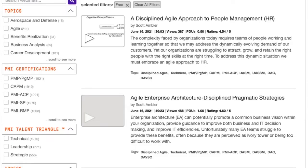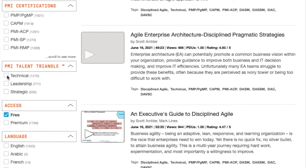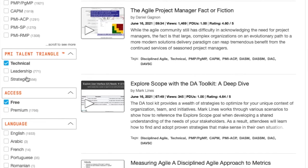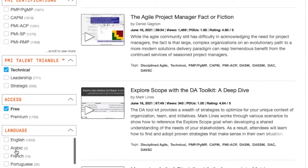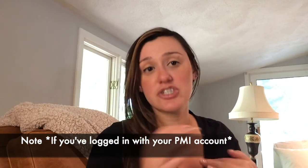Once you're on the website, you can filter on the left-hand side by specific area — so if you're missing technical PDUs, you can filter and watch only those webinars. They also have content available in different languages for those who prefer a non-English webinar. One caveat: it doesn't update immediately after you finish — it can take up to 48 hours or potentially a little longer, so don't worry if your PDUs don't show up right away.